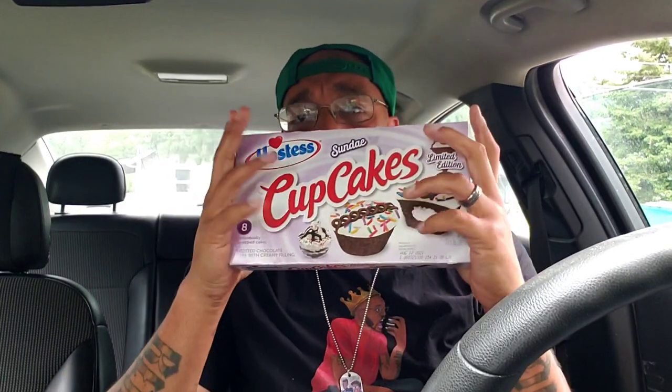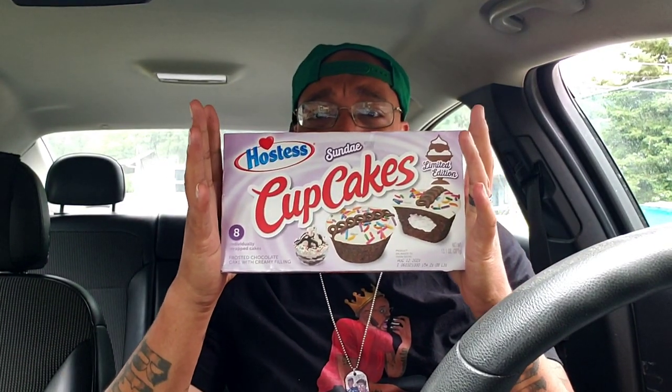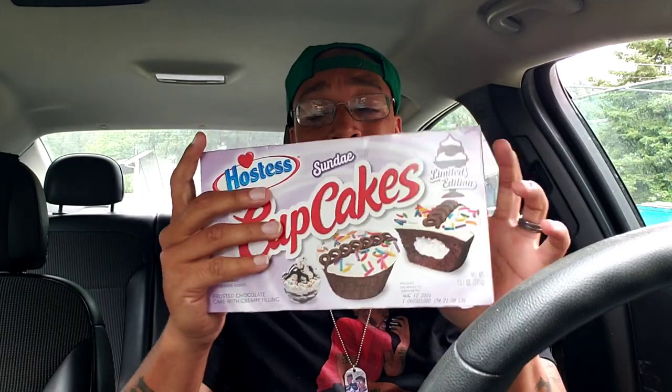What's going on, it's your boy Snack King calling, I am here and I'm hungry. People, what do we have for you today, baby? We got them new Hostess Cupcake Sundaes.